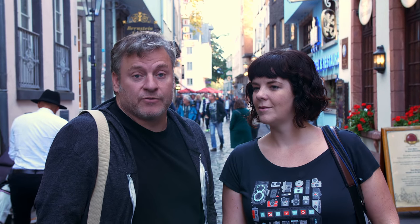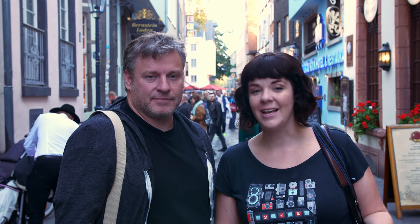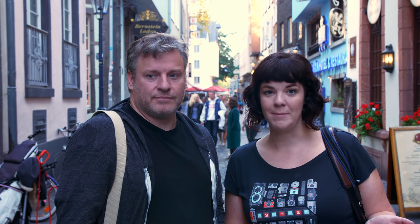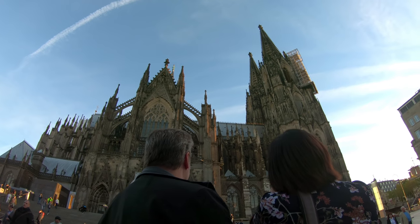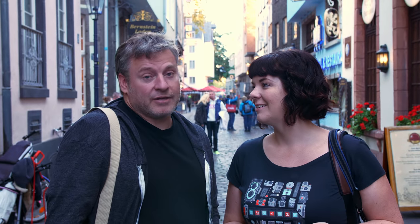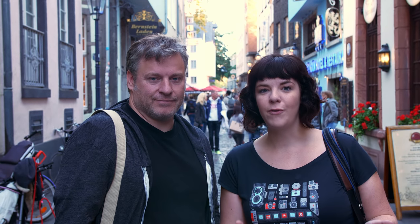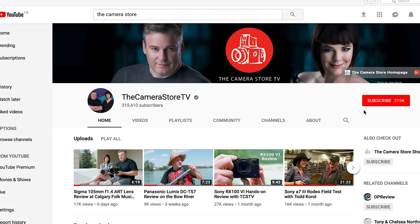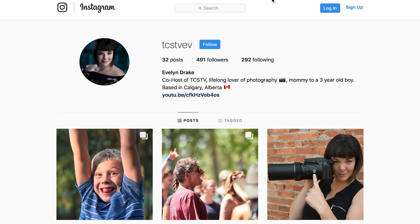Thank you so much for following along on our adventures in Cologne, Germany to cover Fotokina. This was a really special Fotokina because it's the last time they're offering it once every two years in the fall — they're moving to a once-a-year format in the spring. Dave and I are really glad we got to experience Cologne, Germany and the amazing hospitality here. We had lots of schnitzel, Kölsch, Red Bull, and pretzels, but most importantly a lot of fun. Let us know what you thought of Fotokina and all the new releases by commenting below, and if you're new to the channel, please subscribe and follow us on Instagram.